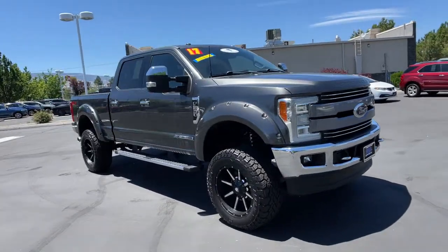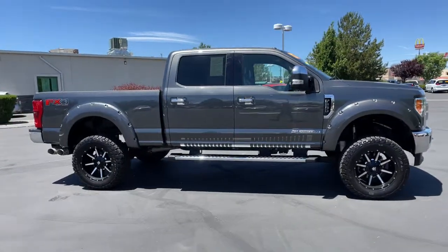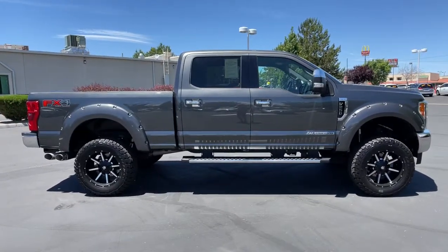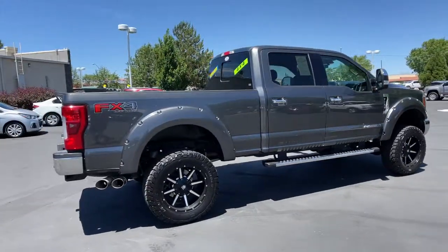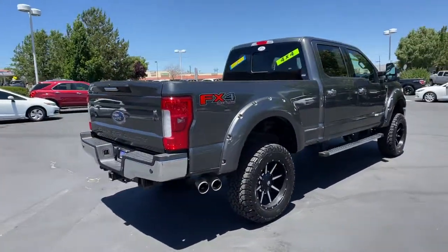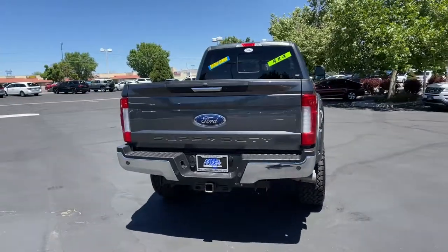Enjoy the view of this 2017 Ford F-250. With less than 60,000 miles on the odometer, this vehicle stands out from the rest. Get the features you need and the comfort and style you've been hoping for. This well-equipped vehicle is an excellent value and will help you make the most of every drive.